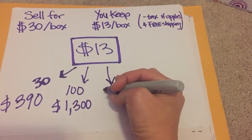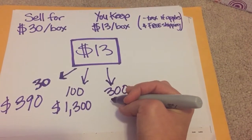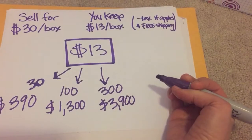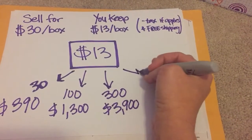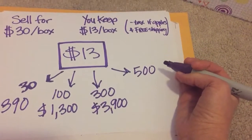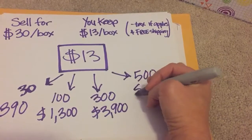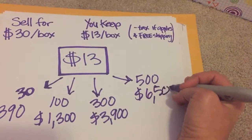Let's say you think you could do a little more. Say you're at a bigger school or club or youth group and they can sell 300 boxes — no problem. This could be in just a week. You could do this as fast as you want. You get $3,900. Dream big — go big or go home. Say you sell 500 boxes, maybe with a youth group or a church, selling these outside. You can make $6,500.